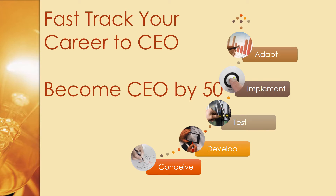Fast-track your career to CEO. Become CEO by 50. You now have a framework available in two Harvard Business Review articles.